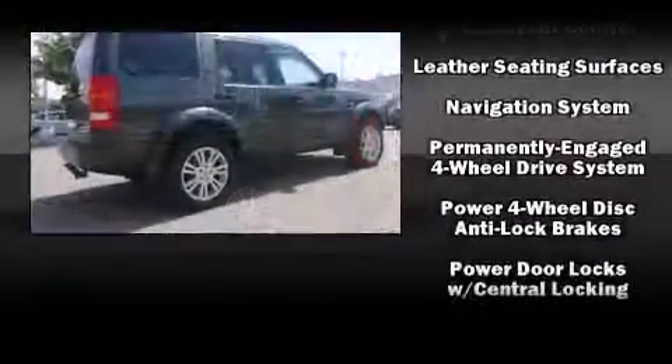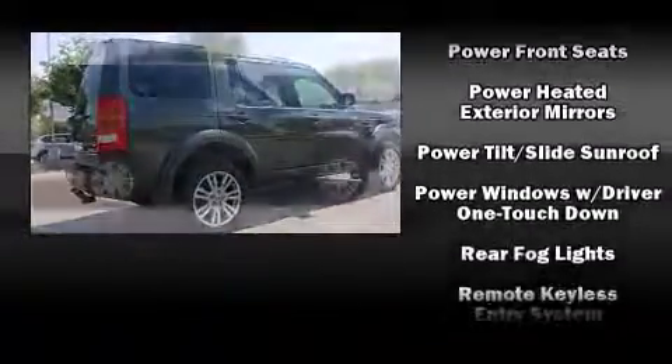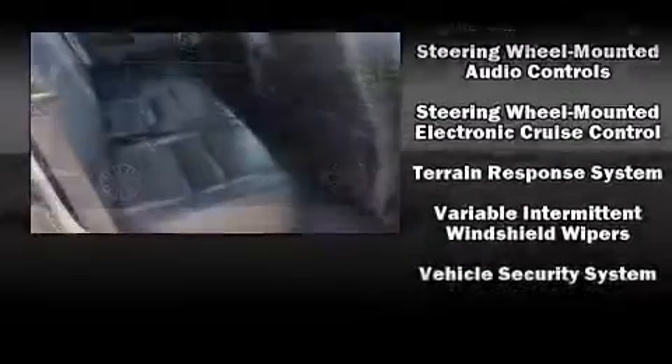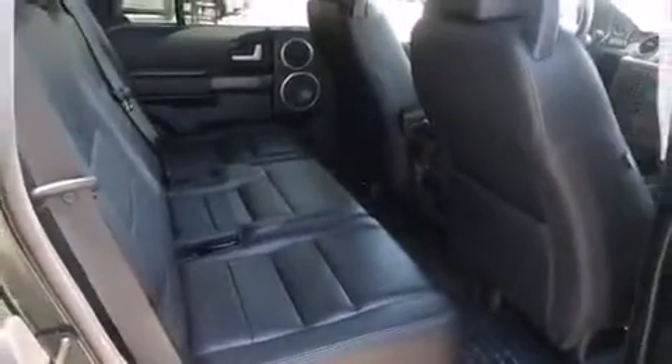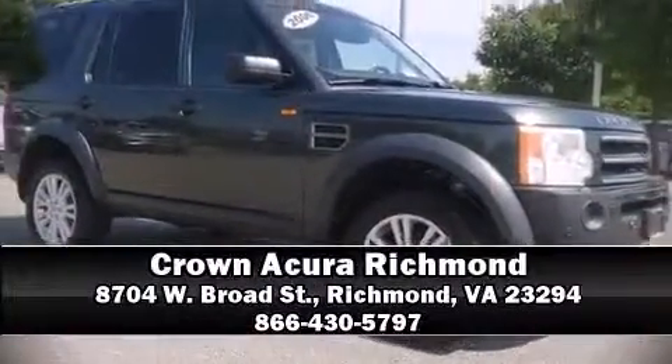A CARFAX history report provides you peace of mind by detailing information related to past owners and service records. We have a skilled and knowledgeable sales staff with many years of experience satisfying our customers' needs. Call now to schedule a test drive.